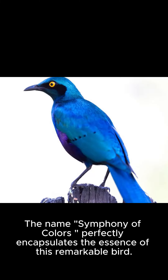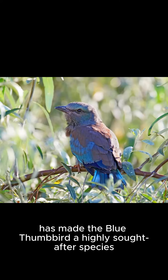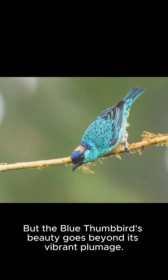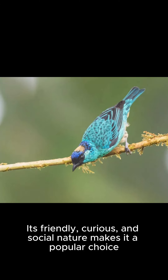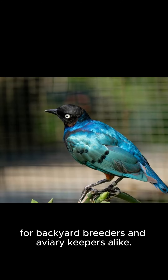The name Symphony of Colors perfectly encapsulates the essence of this remarkable bird. Its unique appearance, combined with its peaceful and elusive nature, has made the blue thumbbird a highly sought-after species among bird photographers and nature enthusiasts alike. The blue thumbbird's beauty goes beyond its vibrant plumage — its friendly, curious, and social nature makes it a popular choice for backyard breeders and aviary keepers alike.